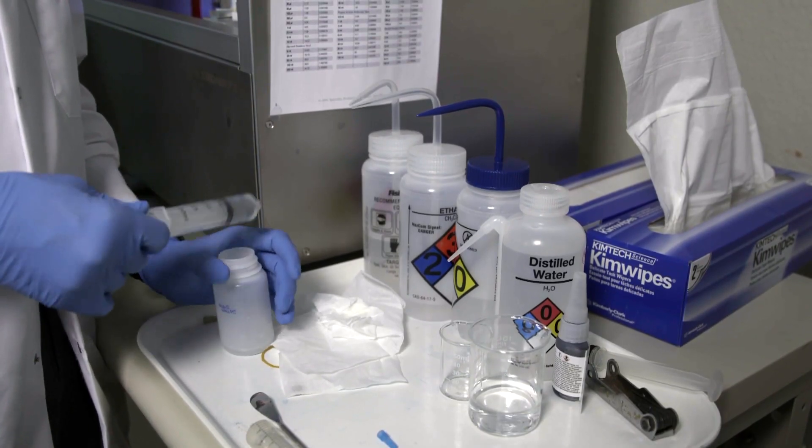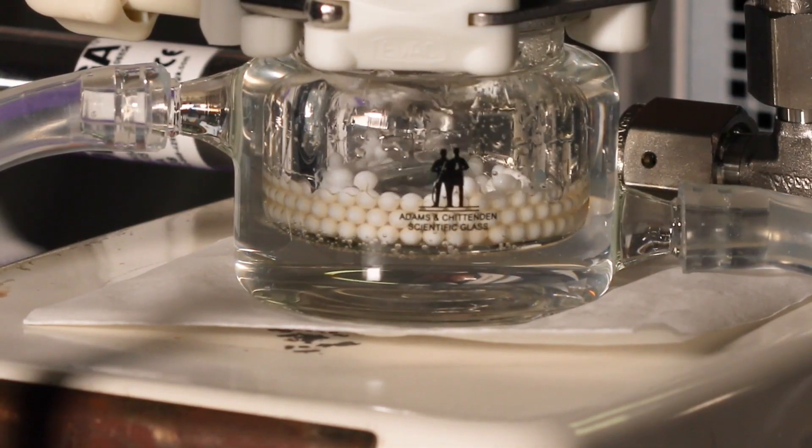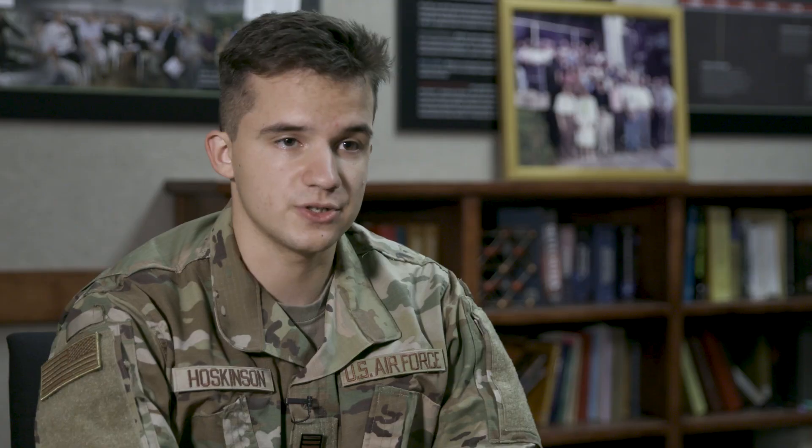I've learned a lot just chemistry-wise, been able to refine my skills in the lab making chemicals, but also just new sides of chemistry I hadn't noticed before, so I've really been able to broaden my horizons in chemistry.